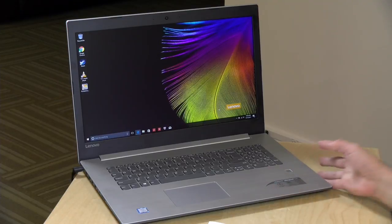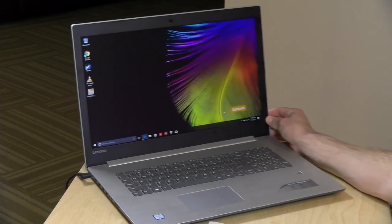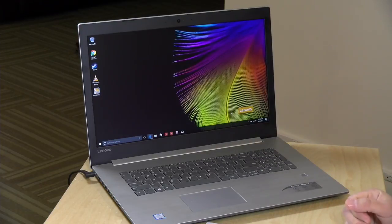Hey everybody, it's Lon Seidman and we're taking a look today at a large laptop from Lenovo — the IdeaPad 320. It costs about $479 with an i3 and it's got a 17-inch display. In the interest of full disclosure, this is on loan from Lenovo, so when we're done with it, it goes back to them. All the opinions you're about to hear are my own. Nobody is paying for this review and no one is reviewing this content before it is posted.